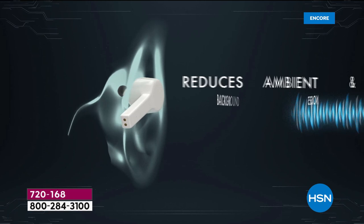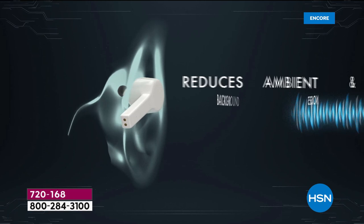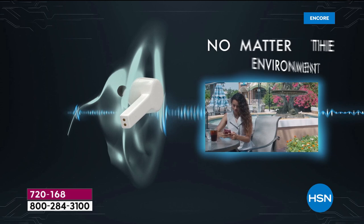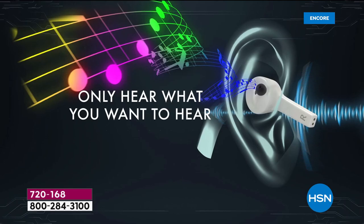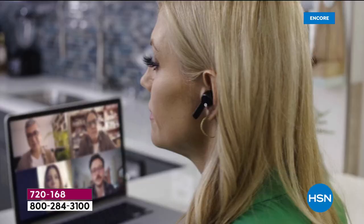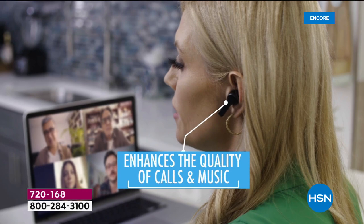Our new model — the first today special we've ever done with noise cancelling technology, which reduces the ambient and background noises so you can immerse yourself no matter the environment to truly enjoy your music, your podcasts, your audible books — all the wonderful things. You only hear what you want to hear. Noise cancelling technology is premium. It's expensive. This can reduce the noise up to 22 decibels. It'll enhance the quality of calls and music.